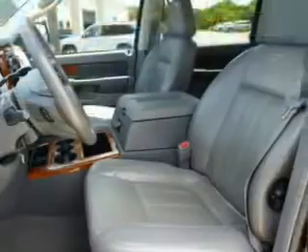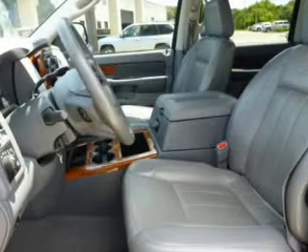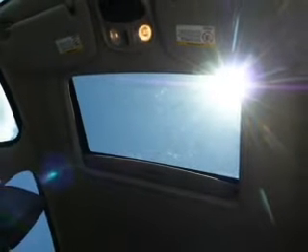Let the outside in with a power sunroof. Plus, enjoy these notable features that are included in this vehicle: keyless entry, leather seats, power door locks, power windows, and cruise control.